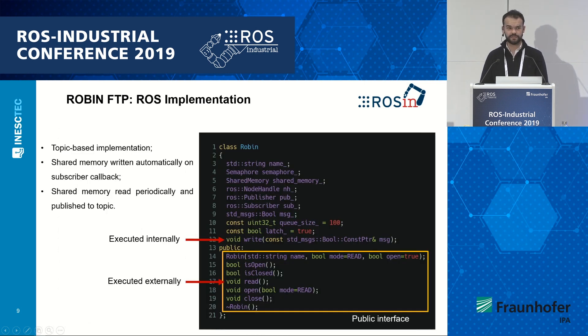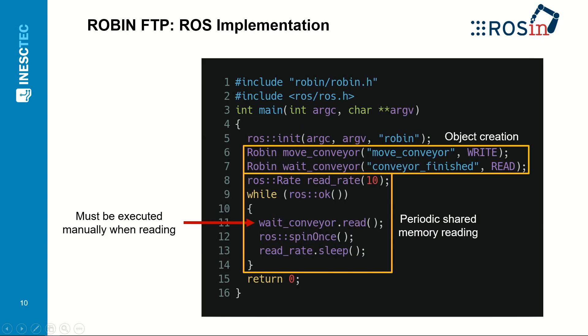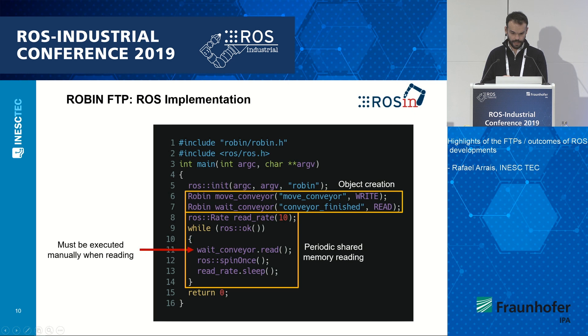On the ROS implementation, we try to make things as simple as possible. This is the class of the ROS-CodeSys bridge. In short, it's a topic-based communication based on ROS topics. The communication from ROS to CodeSys via shared memory acts as a subscriber callback, while the other direction is basically a publisher to a topic. So it's very simple to implement this on an ongoing project or to create a new ROS node — as shown in this image, it's just a matter of instantiating the classes and declaring them as you would with a normal ROS publisher or subscriber, because all of the information is transformed into ROS topics.